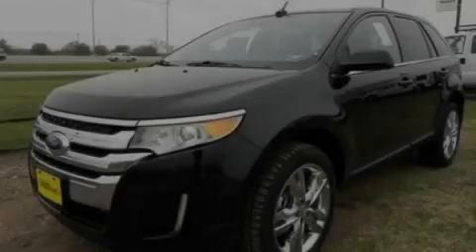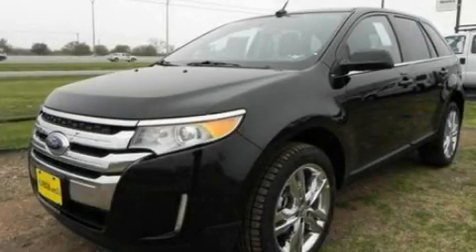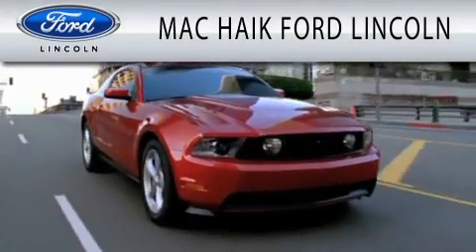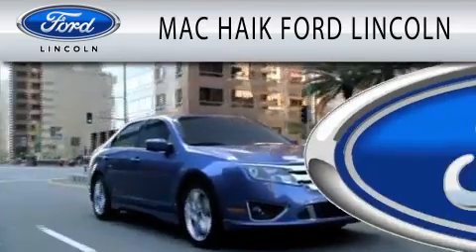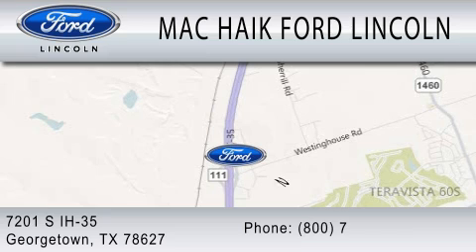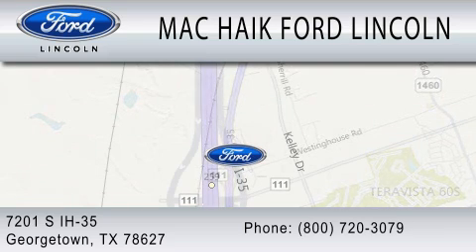Please call today to reserve this vehicle for a test drive. Mack Haik Ford Lincoln is dedicated to doing everything possible to ensure that the experience you have selecting your next vehicle is as pleasant as possible. We're located at 7201 South Interstate Highway 35 in Georgetown.